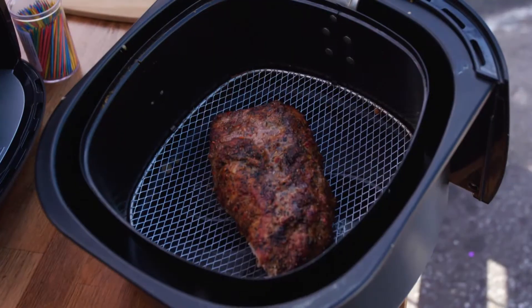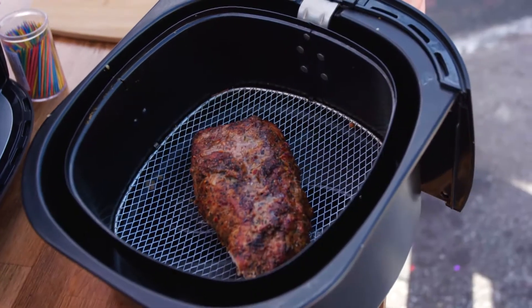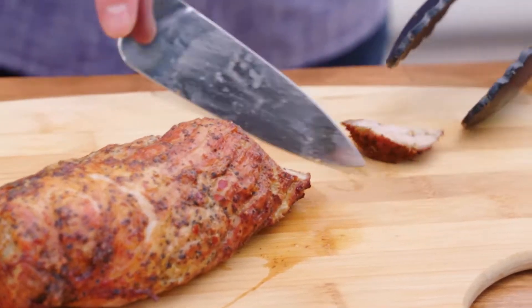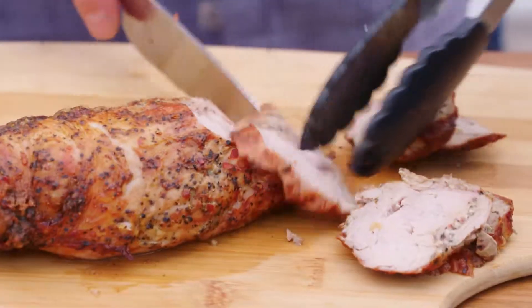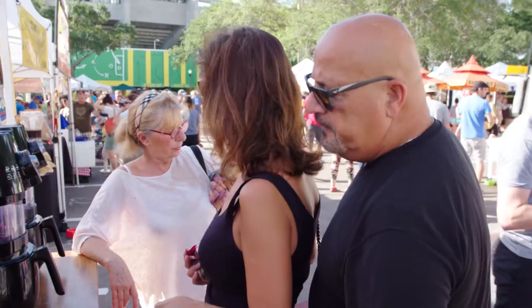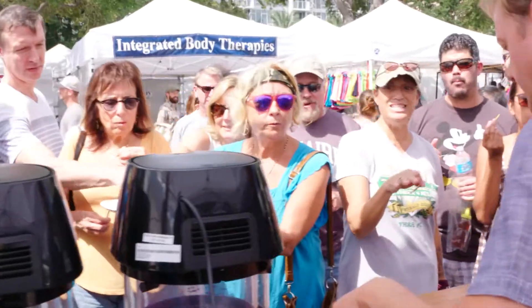How does that pork tenderloin look? Gorgeous or what? Cooked only with hot air — that's the beauty of it. It's not just for French fries and fried foods. Look at that. I'm cutting everyone a piece — everybody get in there. Would you guys do this at home? Oh my God, that's absolutely delicious. The pork tenderloin tastes really good. I don't like to cook. That's easy.